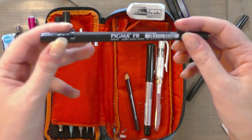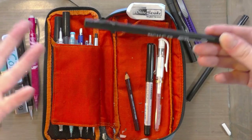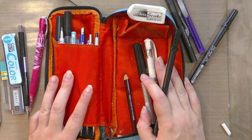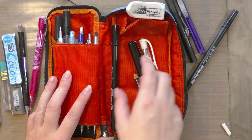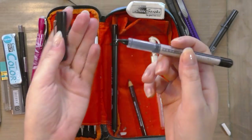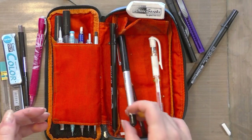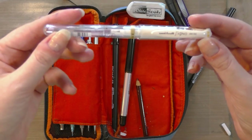I also have a Pigma FB in here — these are waterproof liner pens that come in three sizes: FB is the fine brush, MB is the medium brush, and MBB is the big brush. The big brush is really cool, kind of like having a Copic super tip with Copic-proof ink. I also have a Kuretake Fude Gokochi, which is another brush pen — 'fude' usually refers to brush pens or sign pens. It's a dye-based brush pen that I like for inking in my sketchbook over blue lines.